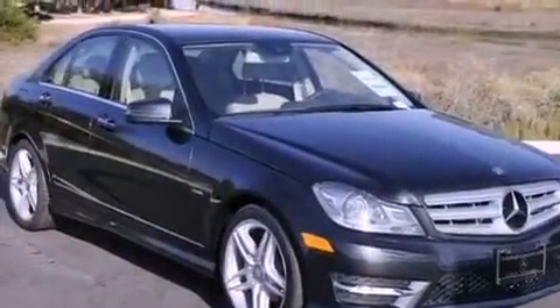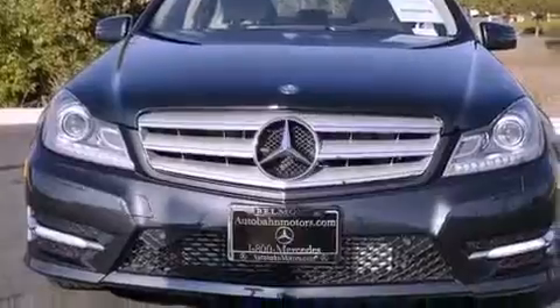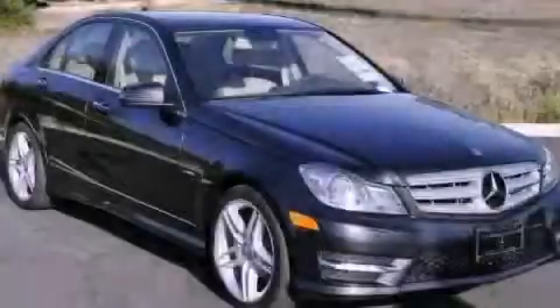With an EPA estimated rating of 31 miles per gallon on the highway, efficiency does not take a back seat. Stop by today and test drive this vehicle for yourself.